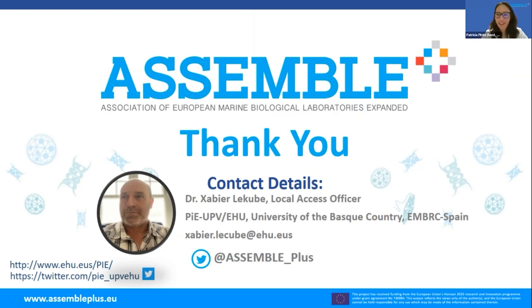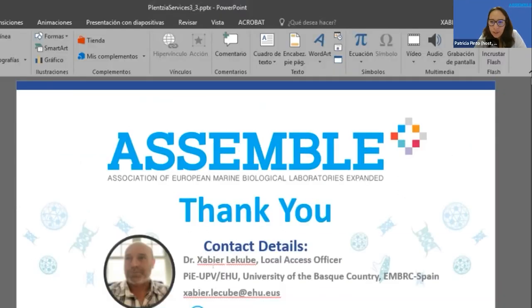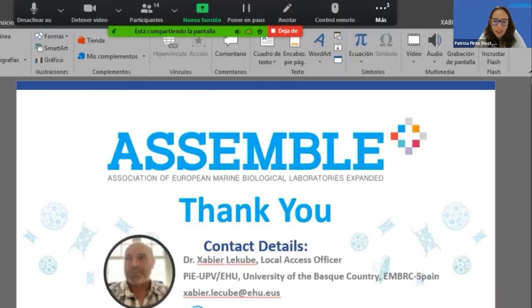The moderator thanks Xavier for a very clear presentation with interesting services, and checks for quick questions from the audience. No questions are raised, and the session closes.